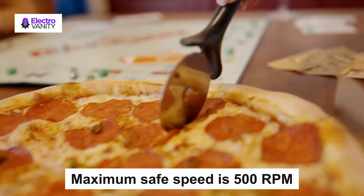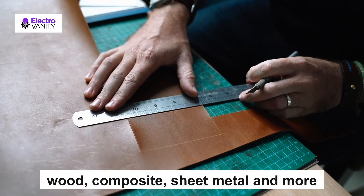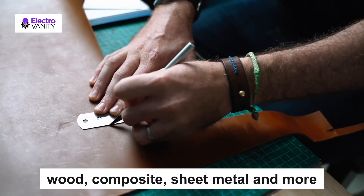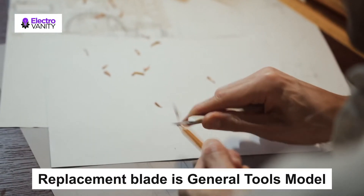This round shank circle cutter is great for marking smooth cuts through most materials, including wood, composite, and more. All adjustments are made with a hex wrench, which is included. Replacement blades are available as General Tools model replacements.